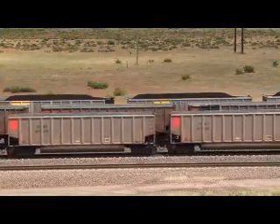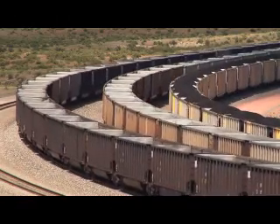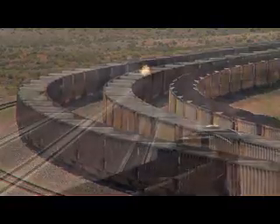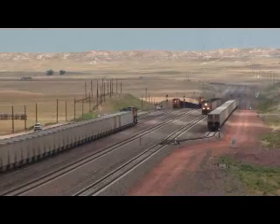Over 100 miles of coal hoppers roll through the Powder River Basin each day, making this a railroading hotspot. The majority of traffic can be found along the Orange Sub between Donkey Creek Junction and Shawnee Junction.